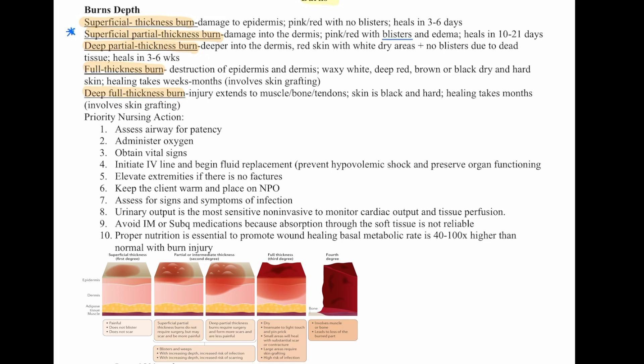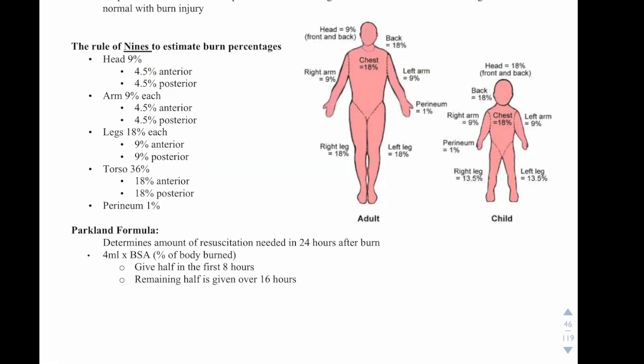Priority nursing actions for burns: assess airway for patency — always airway, breathing, circulation first. Administer oxygen if needed. Obtain vital signs. Initiate an IV line and begin fluid replacement to prevent hypovolemic shock and preserve organ function. Elevate extremities if no fractures are present. Keep the client warm and place on NPO. Assess for signs and symptoms of infection. Urinary output is the most sensitive, non-invasive way to monitor cardiac output and tissue perfusion. Avoid IM or sub-Q medications, as absorption through soft tissue is not reliable.